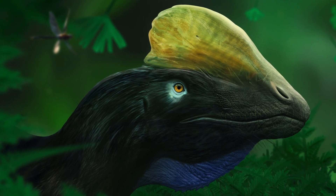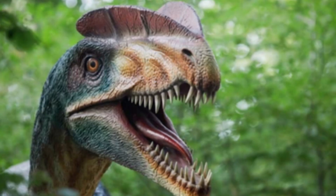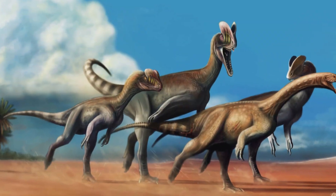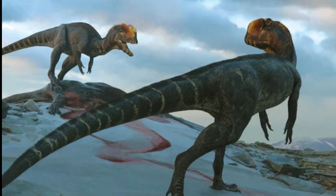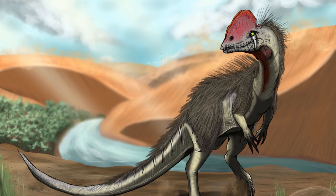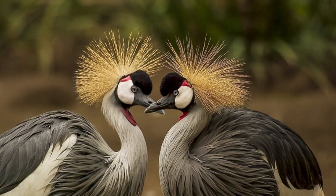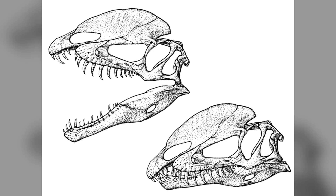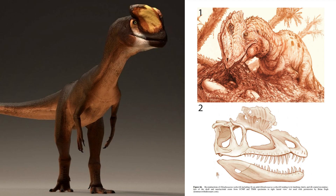One of the most striking features of Dilophosaurus was its twin crests, which ran along the top of its skull. While they were too thin and fragile to be used for defense or combat, they may have played a role in species recognition or perhaps sexual display. This suggests that Dilophosaurus may have engaged in visual communication, much like modern birds and reptiles. The skull was relatively light, with large openings called fenestra, which reduced weight while maintaining some strength.